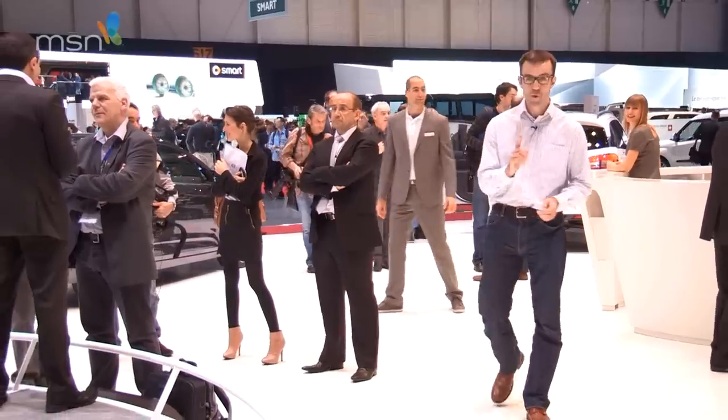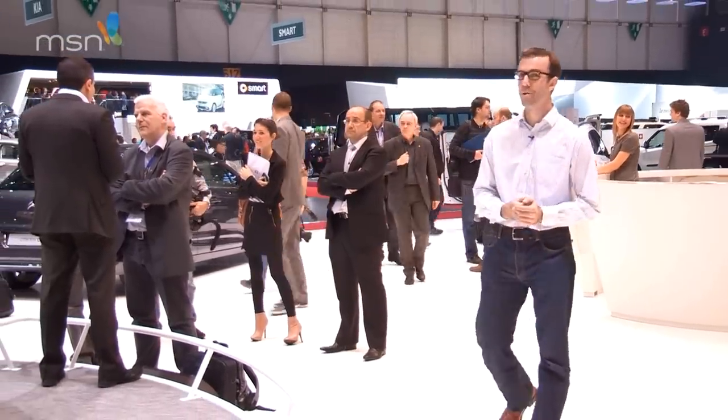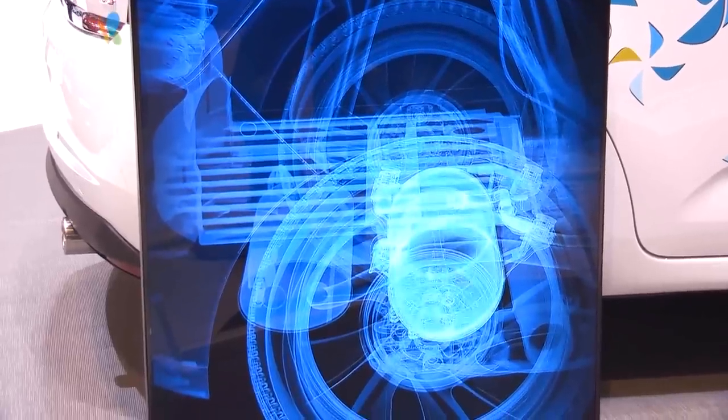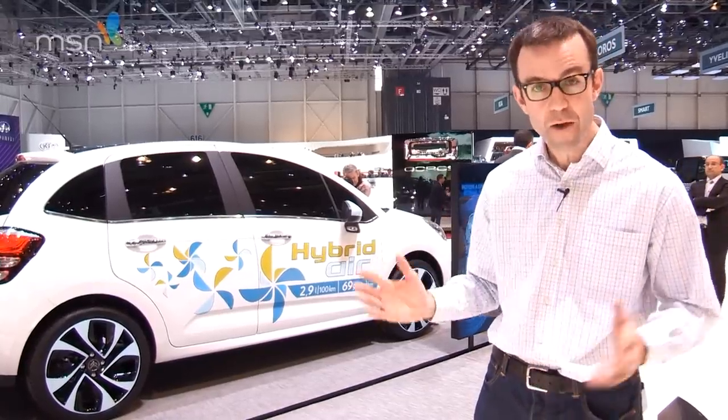Now, if we told you that your next car was going to be powered by compressed air, I suspect you'd accuse us of talking a load of hot air — but it's going to happen. Peugeot and Citroen are developing something called hybrid air. It uses compressed air and hydraulic pressure, like in a diver's oxygen tank, to power the car at low speeds. It's a pretty clever bit of kit, and it's not pie in the sky either — this is going to go on sale in 2016.